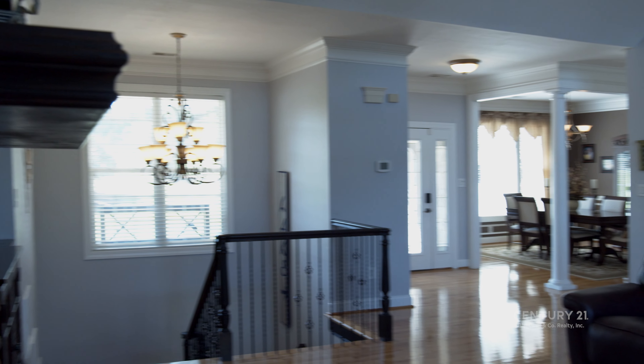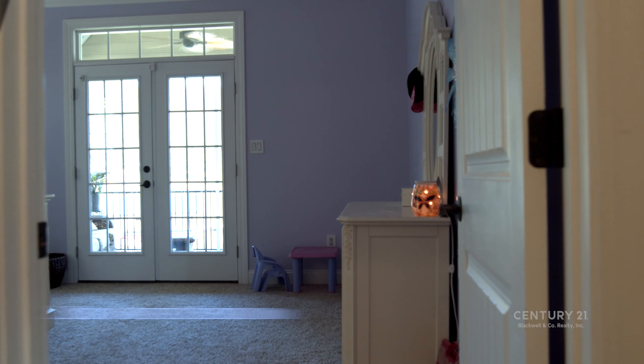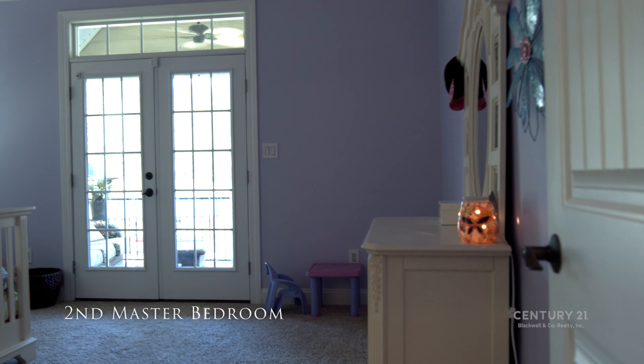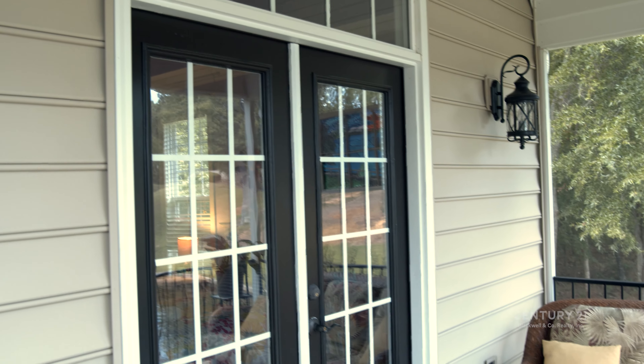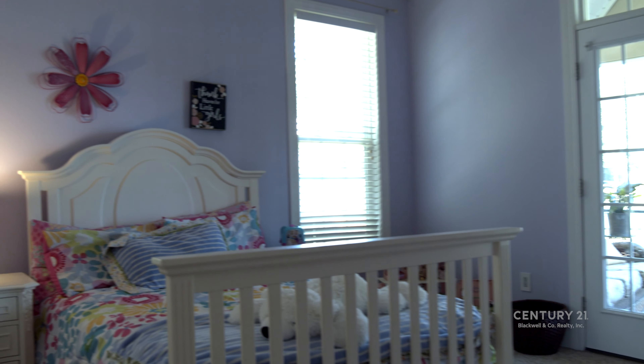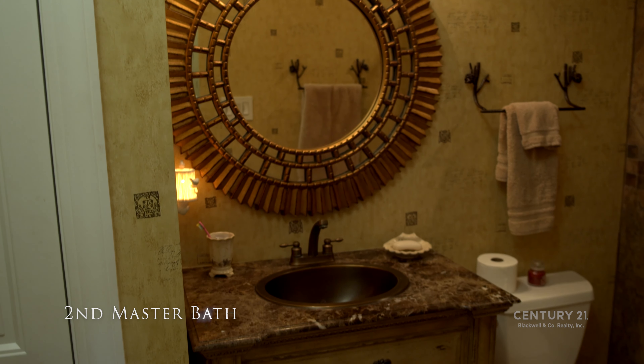Back on the left side of the house, we find the second master suite where French doors lead out onto a private screened-in porch overlooking the lake. This second master bath features a custom vanity and walk-in shower.